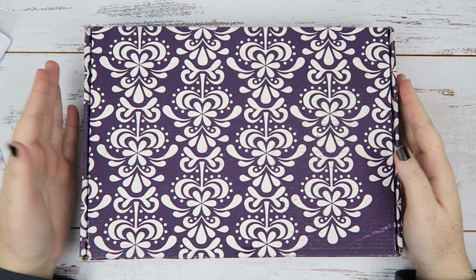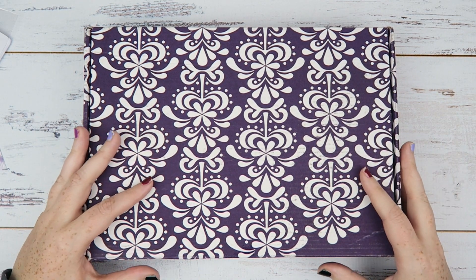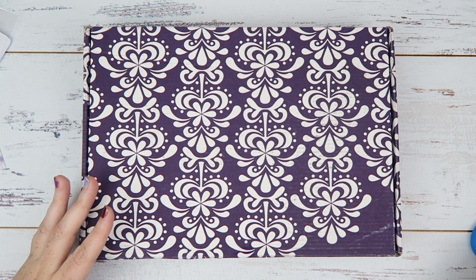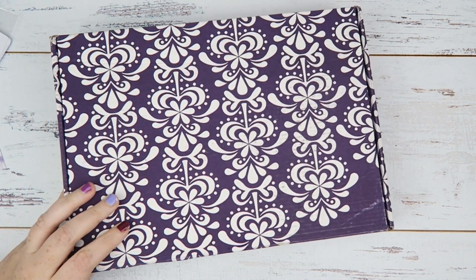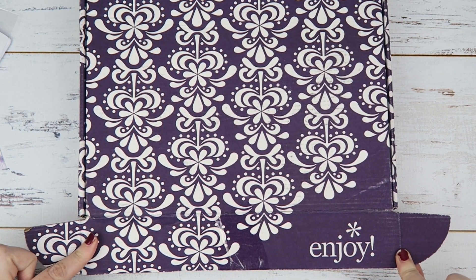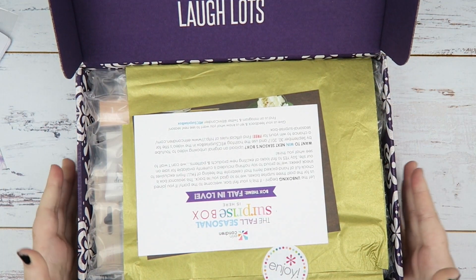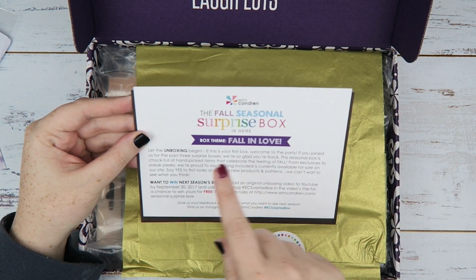Hey, it's Jess here and welcome back to my channel. Today I am unboxing the autumn or fall seasonal surprise box from Erin Condren. I just got it in and I really want to open it with you guys — my Instagram is full of spoilers so I just want to get it open. Like all Erin Condren boxes it says 'live simply, dream big, be thankful, give love and laugh lots.' I'll probably keep the box because it's a really nice purple. The box theme is 'Fall in Love.'